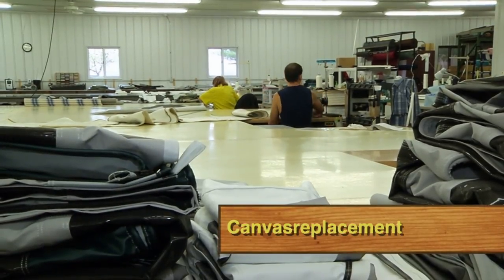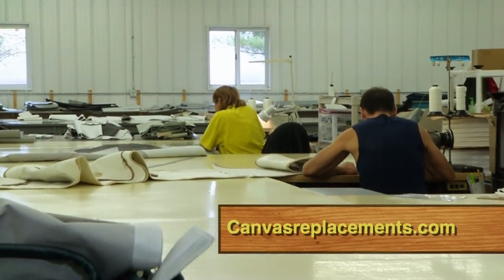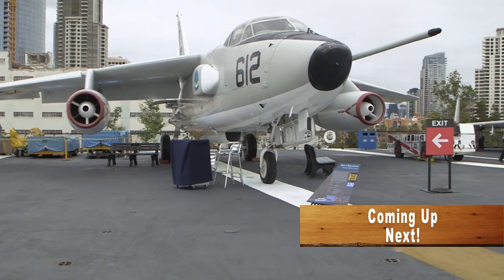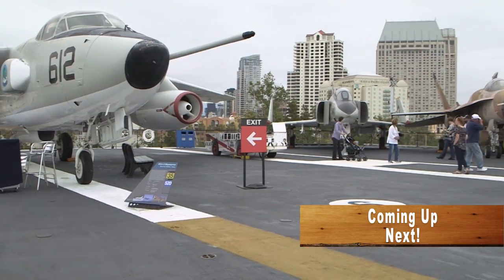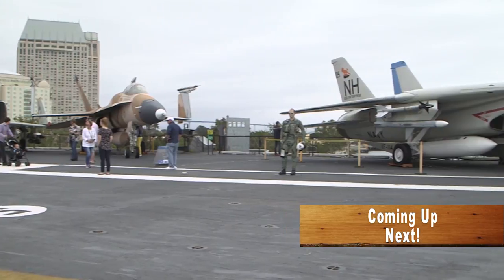For additional information on Canvas Replacements, be sure to visit their website at canvasreplacements.com. Coming up, we'll join Jeff and Pam as they visit an interesting RV destination — the USS Midway Museum in San Diego, California.